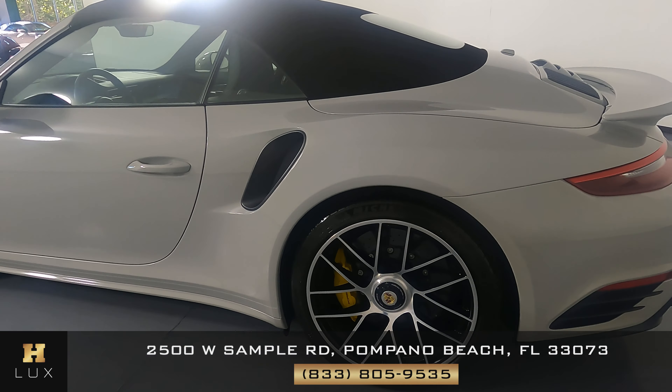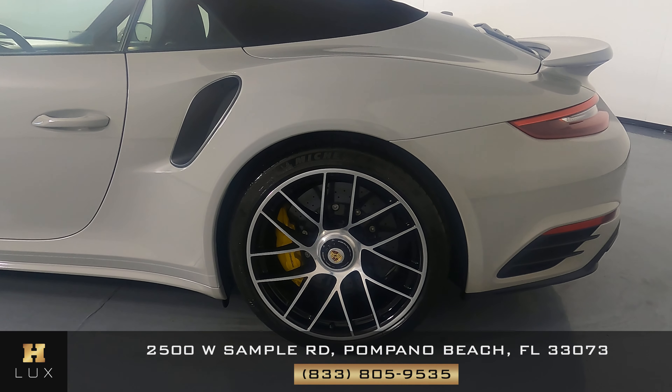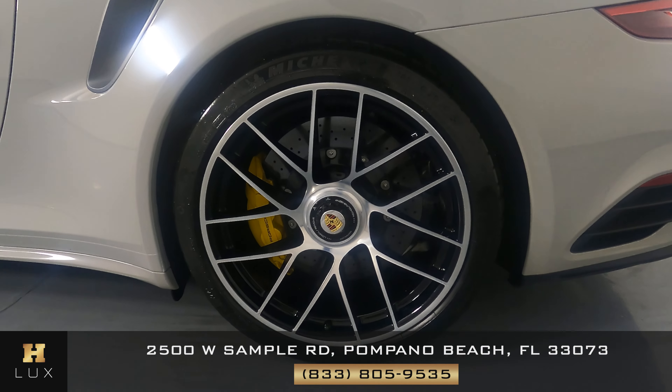Let's have a look at the quarter panel and wheel. This quarter panel looks excellent — I'm not seeing any paint chips or any dents. And the wheel has no curb rash.